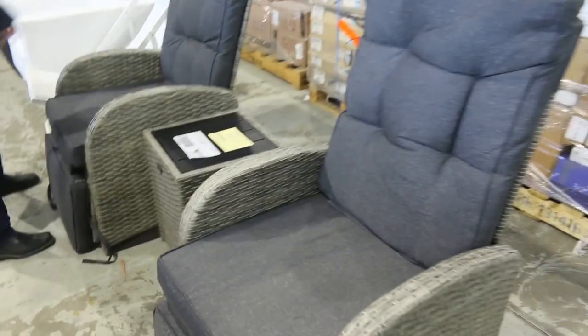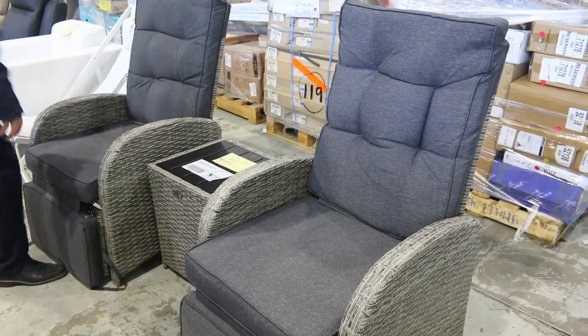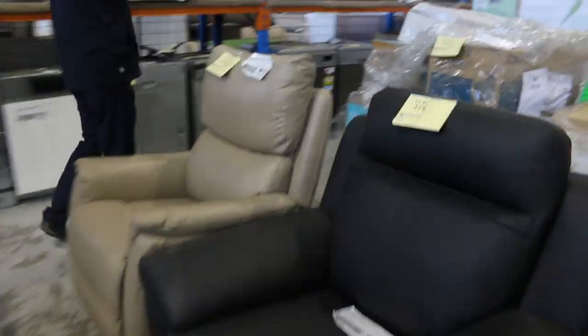This is a nice little set here — lot 317. It's got the two recliners and also the outdoor seating, the two recliners and the side table there. Nice little unit. And yeah, heaps of these beautiful hardware pallets.